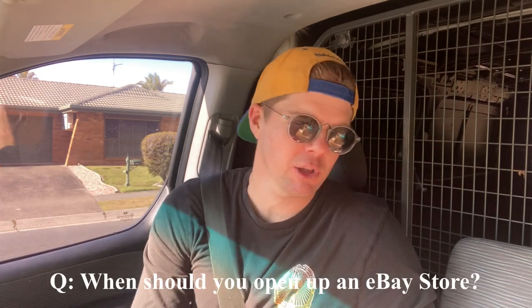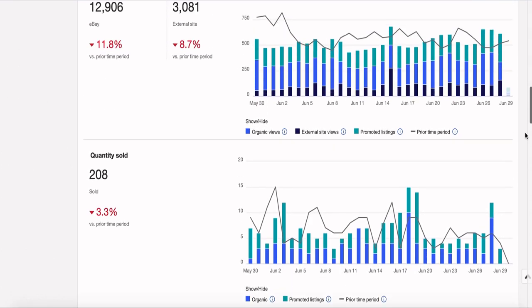A question I get asked quite a bit on this YouTube channel is when to open up an eBay store. You can do markdown sales with a store and get into your analytics — click-through rate, impressions and all the rest of it. You don't get that with a basic account, and you only get 40 free listings a month. I've always said don't worry about the analytics — just make sure that as soon as you start to push 50 listings, that's the time to look at a store subscription. It's only about $25 a month for a basic store. If you're not hitting 40 listings a month, I don't think a store is necessary.